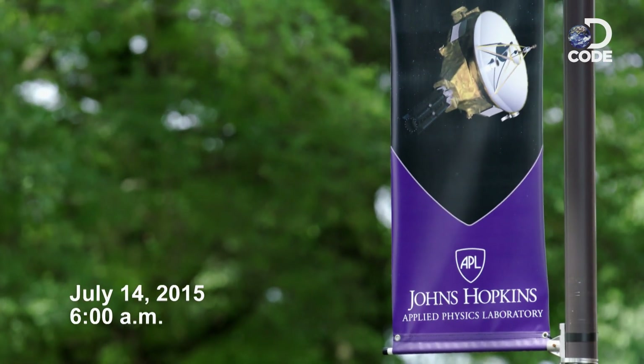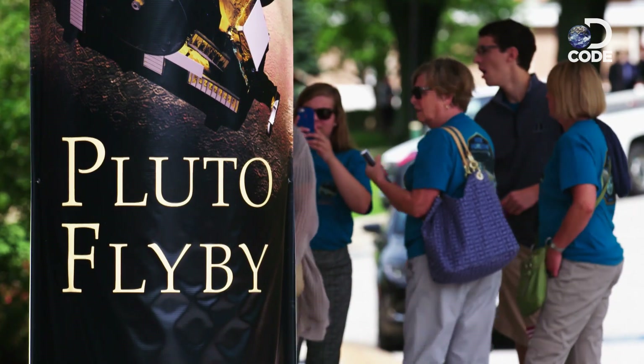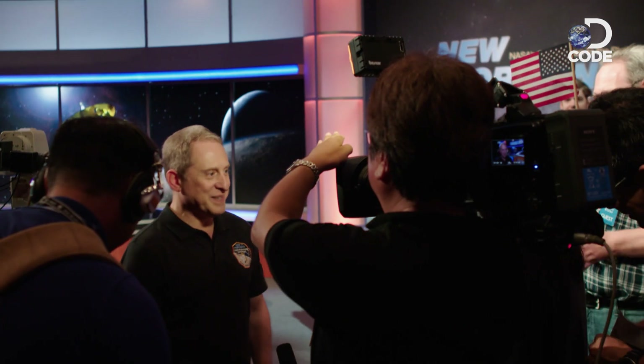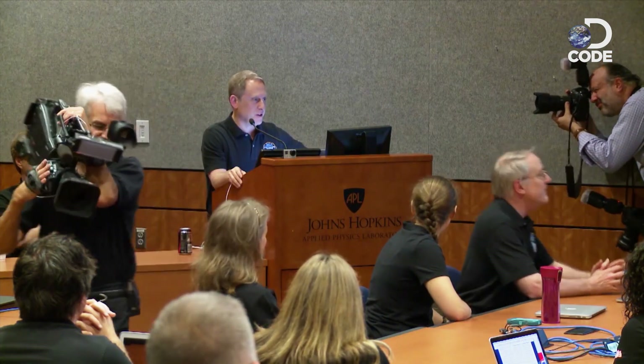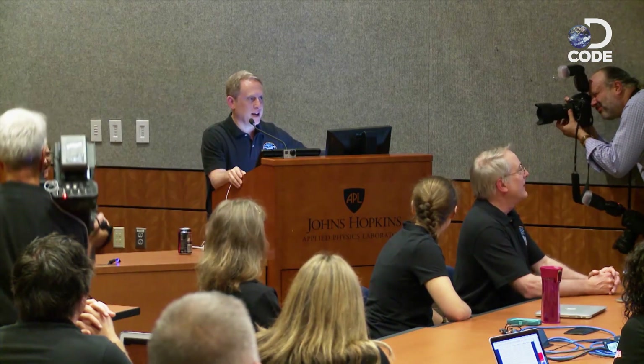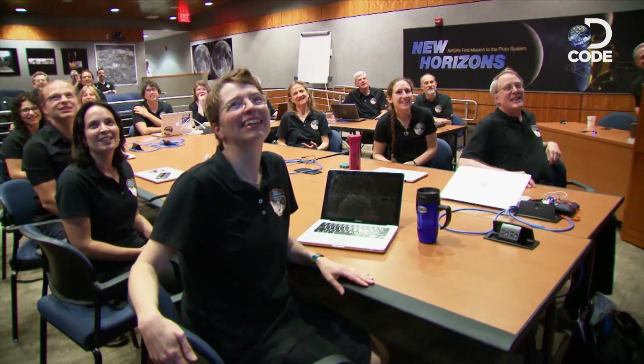Seven days later, the morning of the Pluto flyby arrived. 'Hang on to your seats, because the roller coaster ride is on.' As media from across the world gathered at Johns Hopkins University outside Baltimore, Maryland, all eyes were on Dr. Alan Stern. New Horizons had passed inside the orbit of Hydra, Pluto's outermost moon, and he had brought an early surprise for the team.